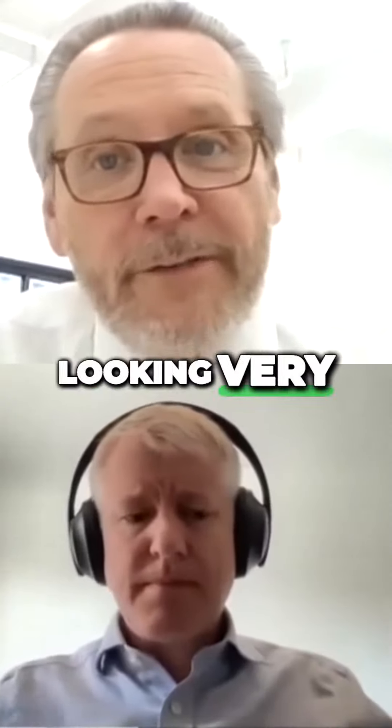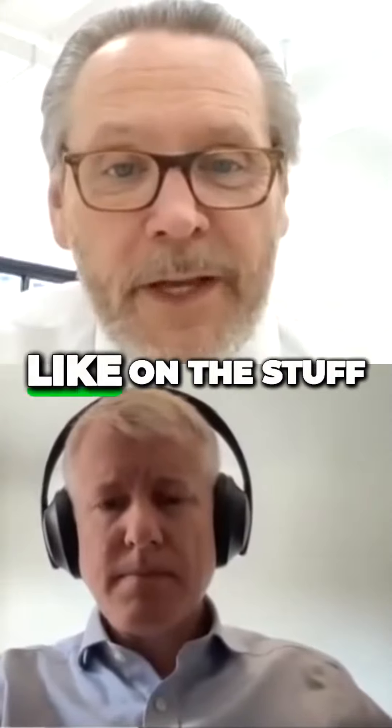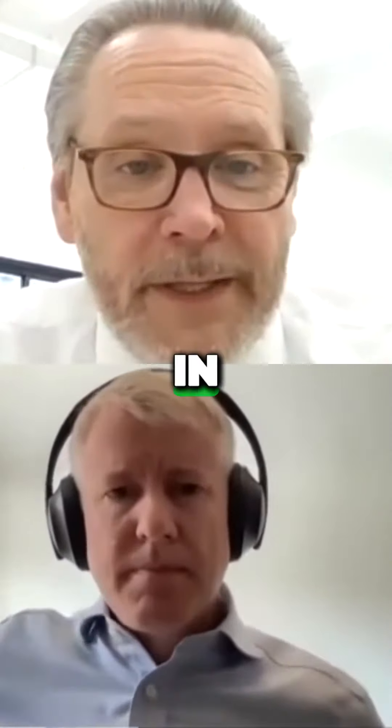We're also looking very carefully at the supply of listings, what's available, what's the activity been like on the stuff that is available, where are the bids coming in?